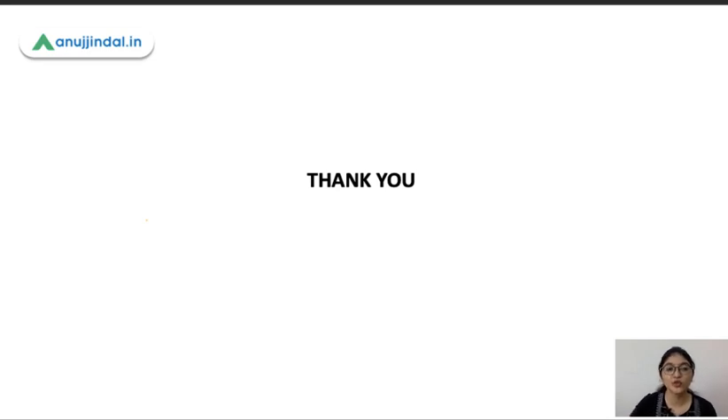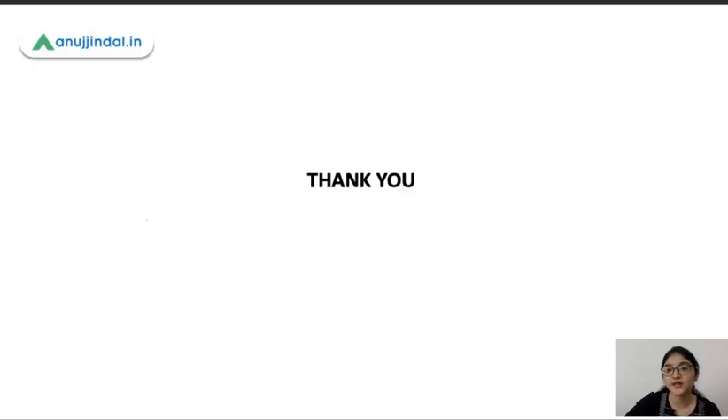This was the last question and that concludes today's session. In case you have any queries, do post them in the comments. I will see you in the next session. Till then, keep working hard and keep studying. All the best.